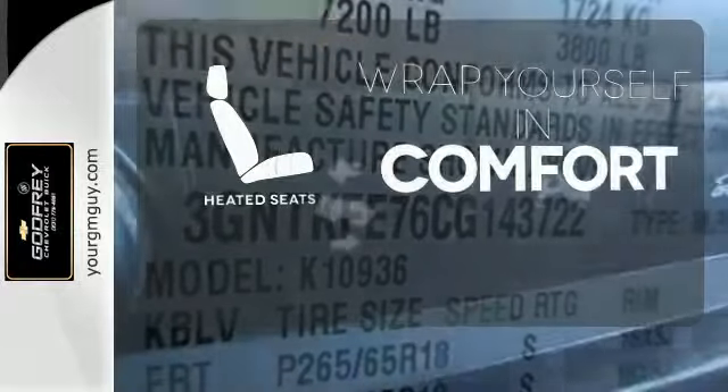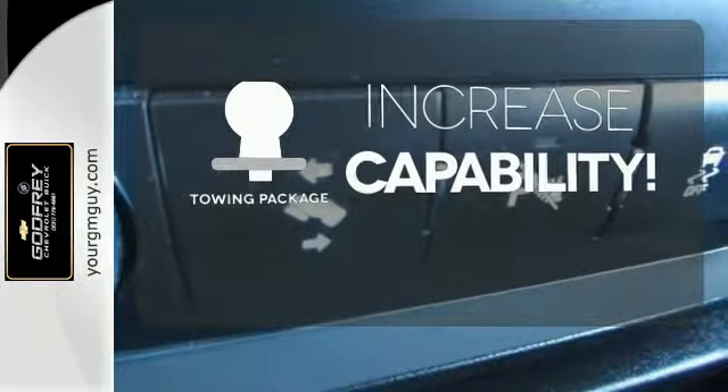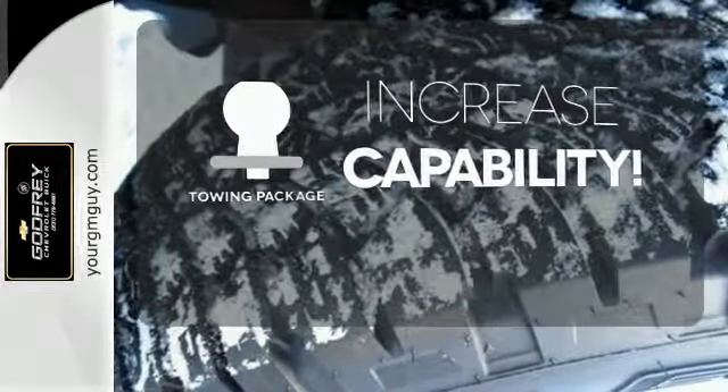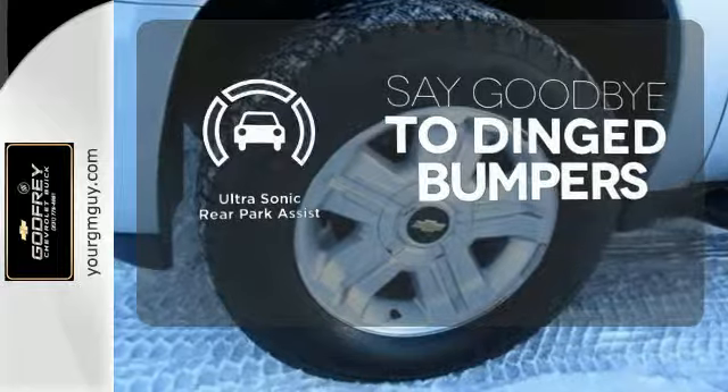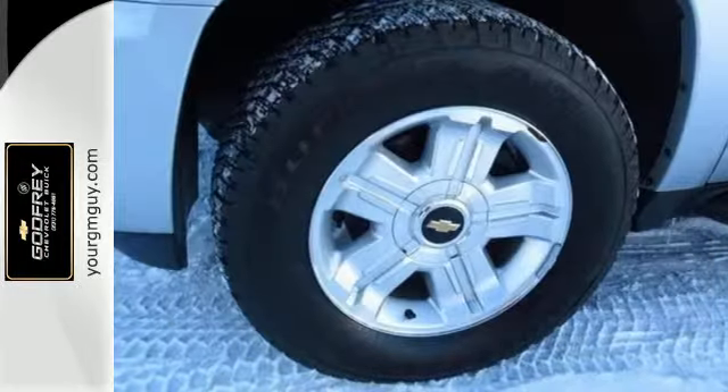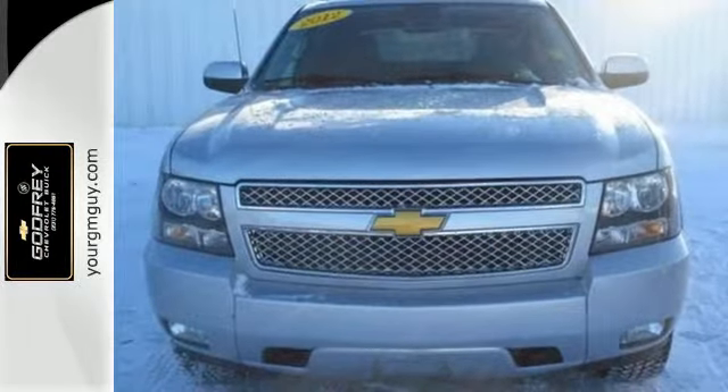Warn off the chills with the heated seats. You're set to handle any job or haul any of your toys with the included tow package. You'll always find the right fit with the ultrasonic rear park assist helping you out. Feel its smooth handling and tough get up and go power today.